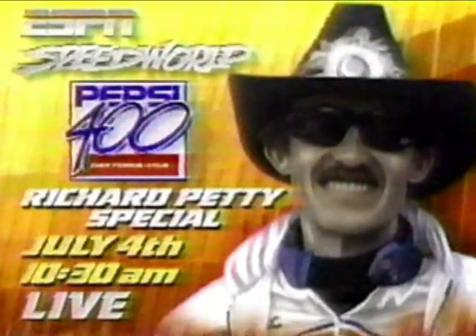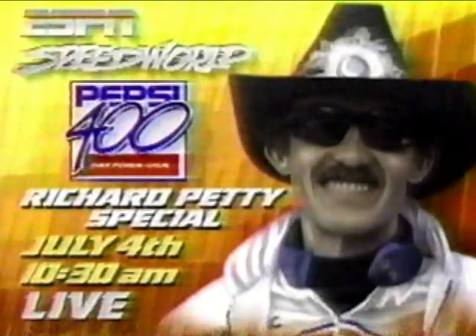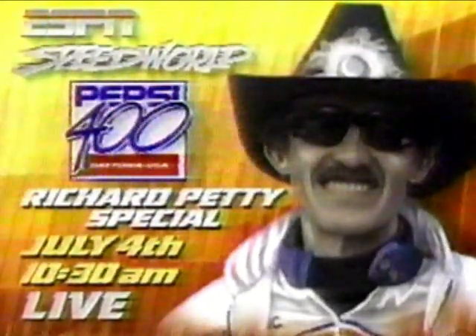A week from today, a very special day in the world of racing and on ESPN: Richard Petty's last appearance at Daytona. The Richard Petty special starting live at 10:30 a.m., preceding the Firecracker 400 at Daytona. We encourage you to tune in for that celebration of a great career as Richard Petty's farewell tour continues.